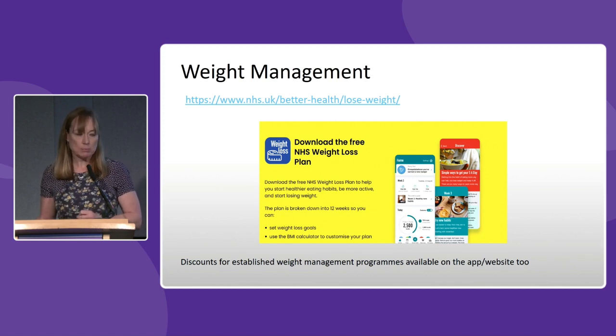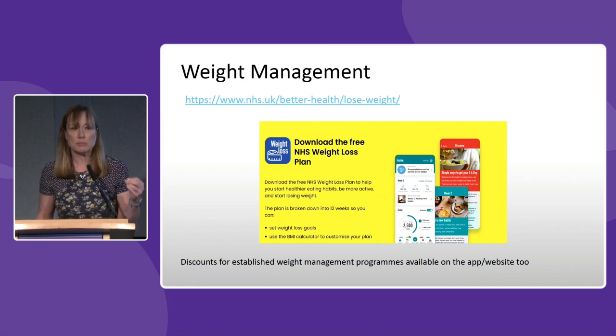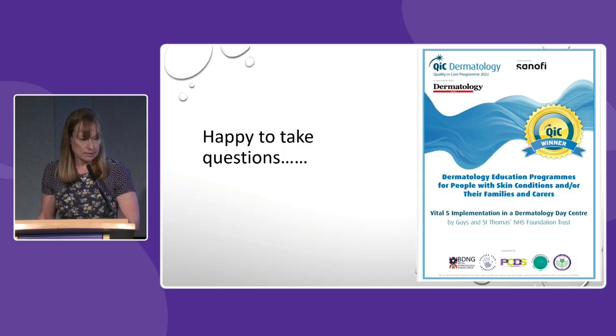For weight management, there are lots of resources available on the NHS to help people lose weight — downloadable NHS weight loss plans, and you can also get discounted programmes for WW, Weight Watchers, and Slimming World via the Better Health site. We know that the higher your BMI, potentially the less likely your biologic treatment is to work, so it's really important to look at these resources. There are also really good resources in primary care for men — various football clubs have schemes where you can have a training session and a talk on nutrition. It's worth checking out what's available in your local area.